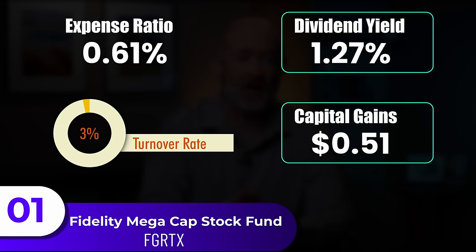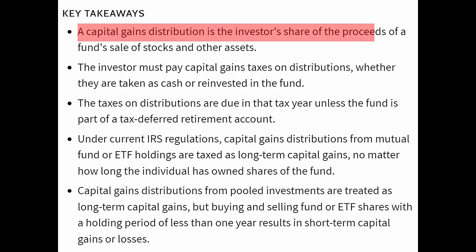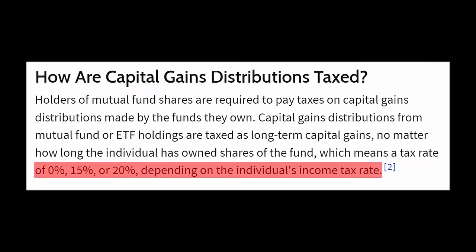The turnover rate is at 3%. Capital gains are experienced when the funds or assets are sold for a profit, and that's shared amongst the shareholders of that fund. You can choose to either withdraw the capital gains similar to a dividend, or have it reinvested into the fund itself. Regardless of your choice, you'll be paying capital gains tax as a long-term capital gains, regardless of when you bought the fund. Capital gains tax can range anywhere from 0%, 15%, or 20%, depending on your individual tax rate — a detail you need to be aware of so you aren't caught off guard at tax time.